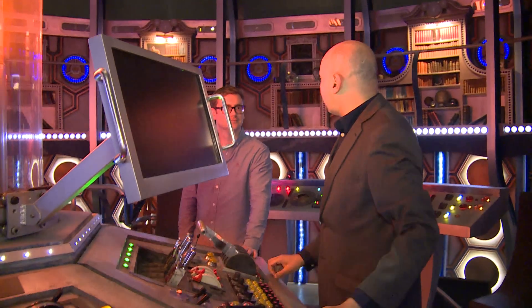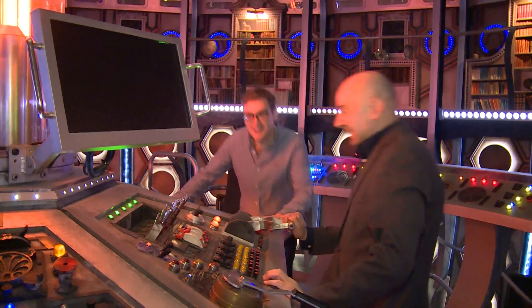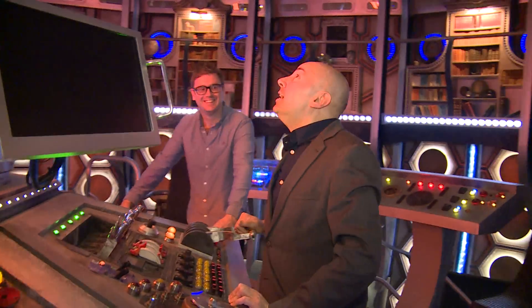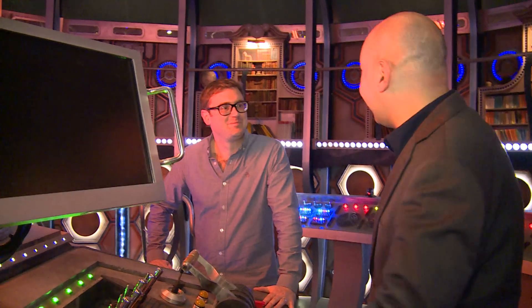Brian, where do you want to go? Transilor! Let's go for an adventure — Transilor, we are coming! Does it work? I think we found our next doctor. Perfect. Great, thanks so much. The next Doctor would be a bald head.